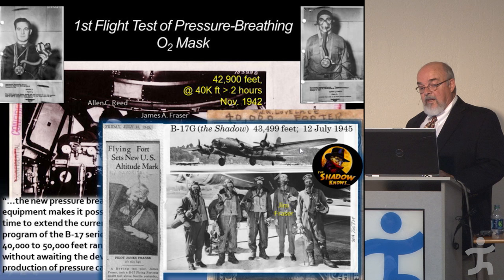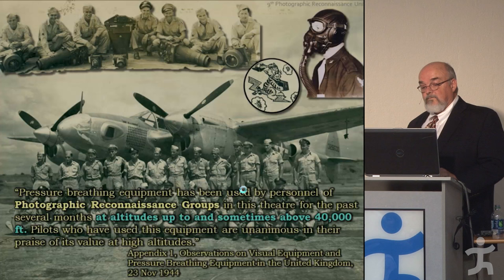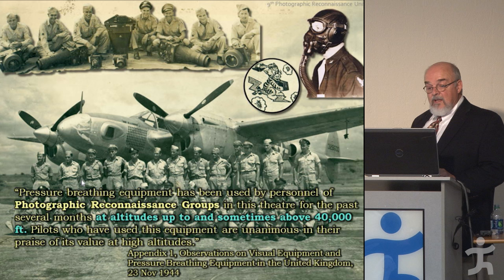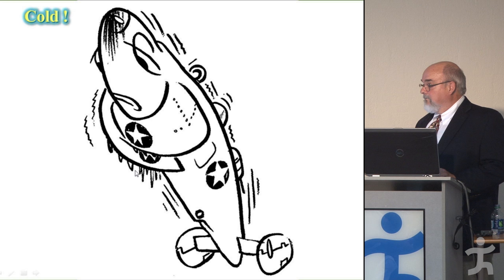With the pressure breathing equipment, reconnaissance units — which had cameras instead of guns — could only protect themselves by outrunning the enemy, and they were able to get up to 40,000 feet just fine with their P-38 Lightnings using these masks.